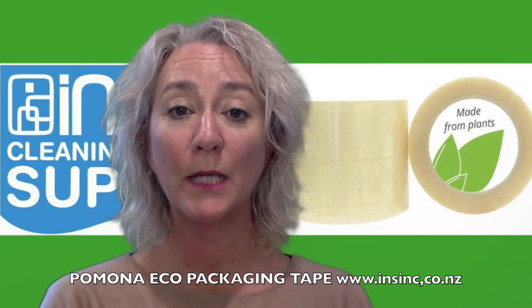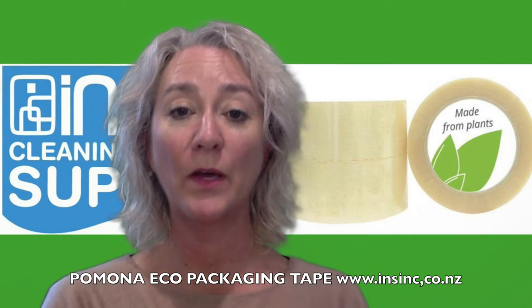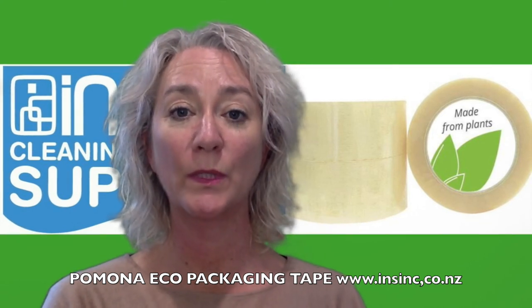If you're interested, contact us through our website or call us on 0508 467 462.